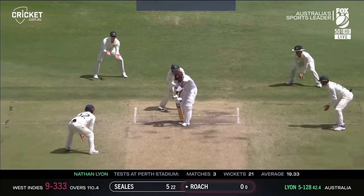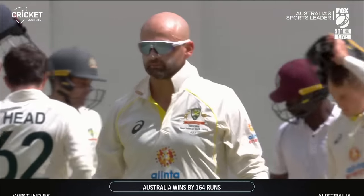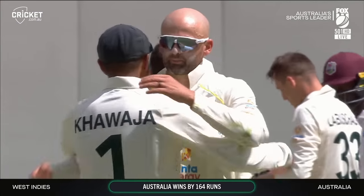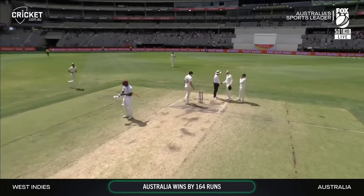Keema Roach — bowled him! Lyon finishes with six. Australia defeat the West Indies by 164 runs and take a 1-0 lead in this two-test series.